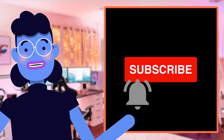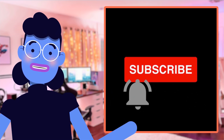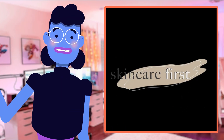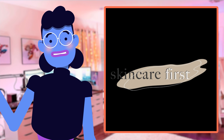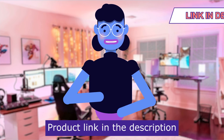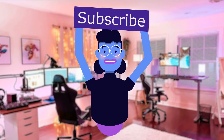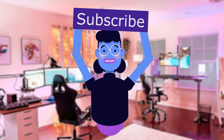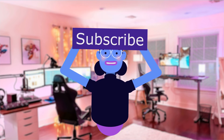Remember, subscribing and hitting that notification bell ensures you never miss out on similar videos from Alexa's Tech Room. Thanks as always for tuning in today, and let me know what other product reviews would interest all of y'all. Until next time — see you next time!